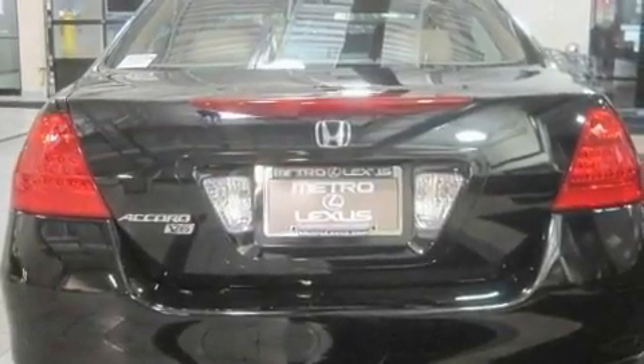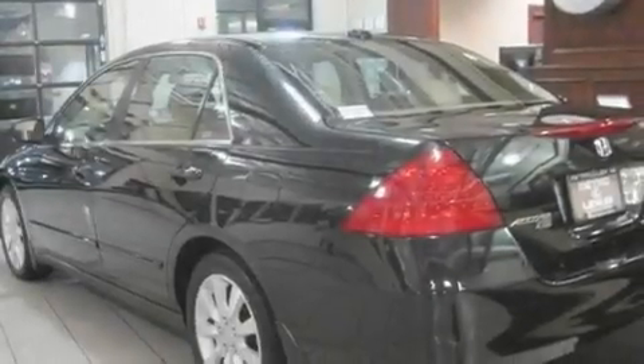Additional features include front multi-stage airbags, rear seat child-proof door locks, air conditioning with automatic climate control, a home link feature, and satellite radio.